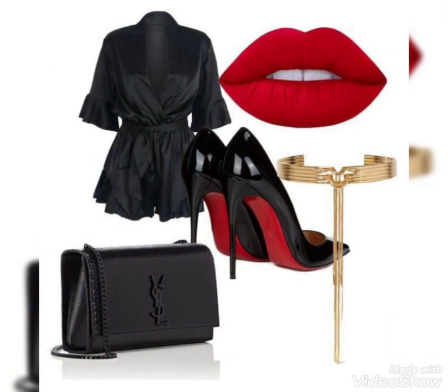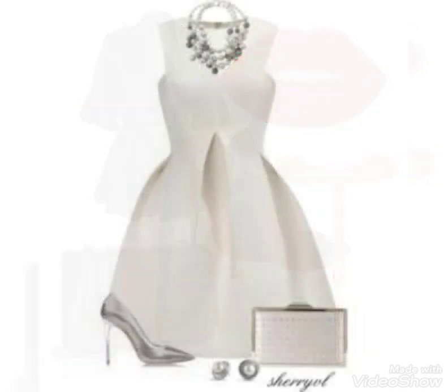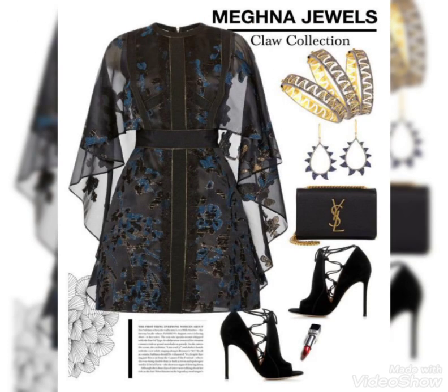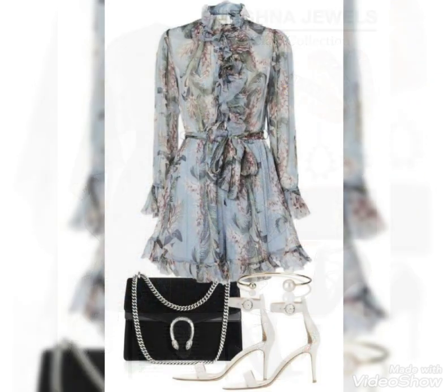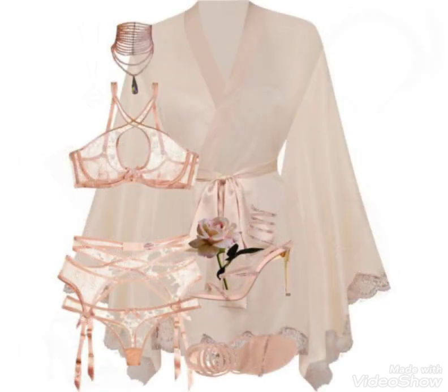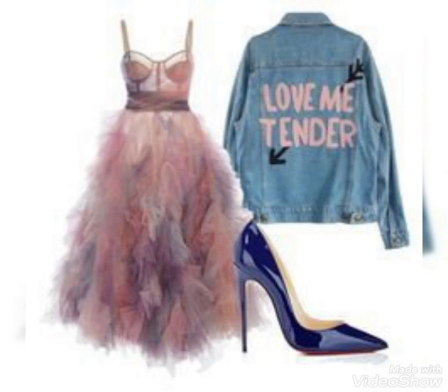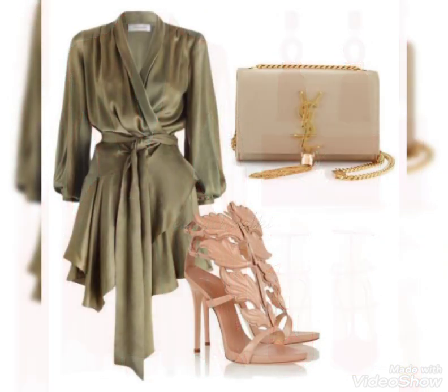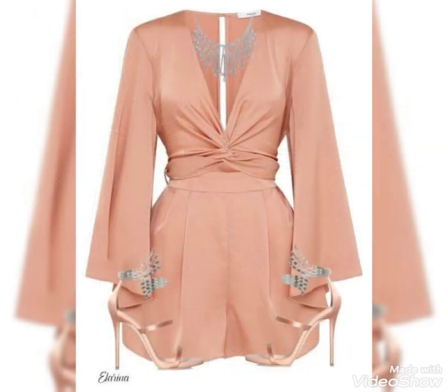They all are very decent, very unique, and very stunning. The color contrast, combinations, designs, and styles are very decent, very unique, and very marvelous. Every design is very beautiful and every style is very decent and marvelous. The matching purse, shoes, and jewelry are very beautiful, very decent, and very outstanding.